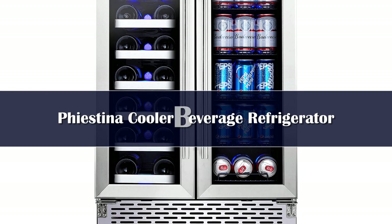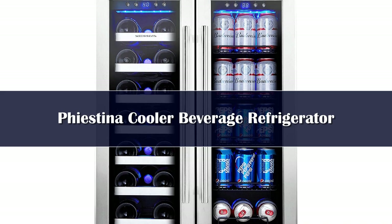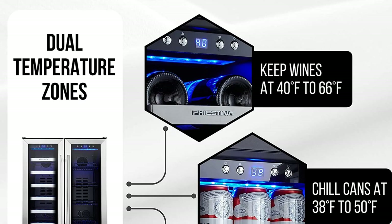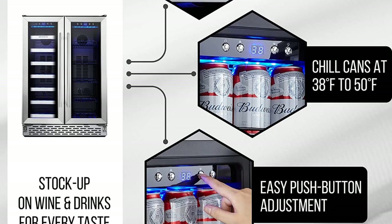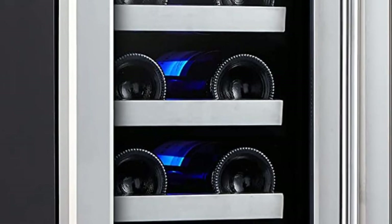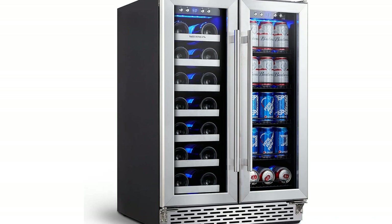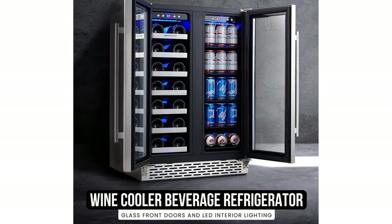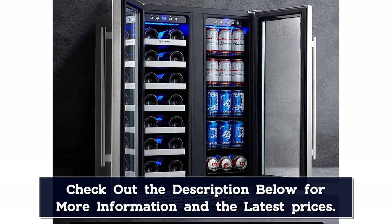Quench their thirsts with drinks galore from the Feast In cooler refrigerator. This sleek twist on the mini-fridge holds an ample supply of canned and bottled spirits for your party or big family. The side-by-side beverage fridge holds 20 bottles and 78 cans on removable shelves. Glass front French doors and blue LED lighting make it easy to view drink selections and see when restocking is due. Dual temperature zones with digital controls keep the wine refrigerator between 40 and 66 degrees Fahrenheit, while the right-side beer fridge stays between 38 and 50 degrees Fahrenheit for maximum refreshment.